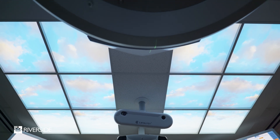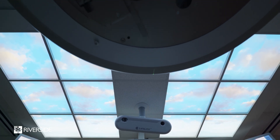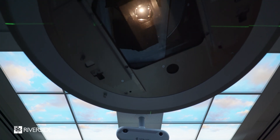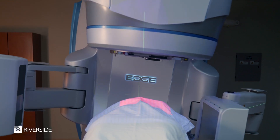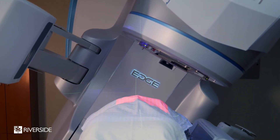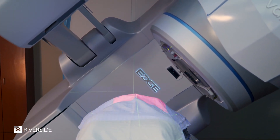We're very excited here in Williamsburg to be bringing radiosurgery capabilities to the community. It's a program we've had for 15 years down in Newport News in partnership with the University of Virginia. Now we're going to be able to build on all that experience and bring those capabilities up to Williamsburg with a brand new Varian Edge machine.